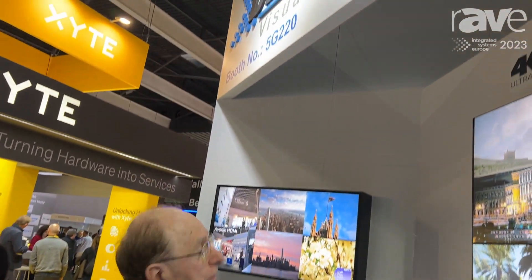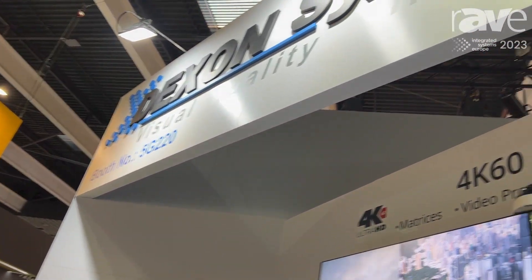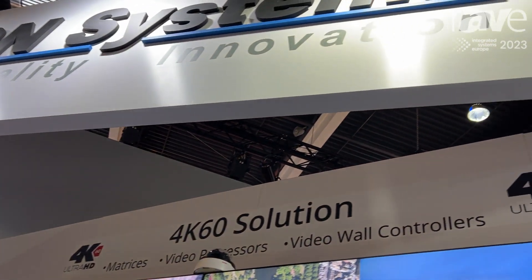If you are interested, please visit Dexon's booth, that can be seen at the 5J552 place, at ISC 2023. Thank you.